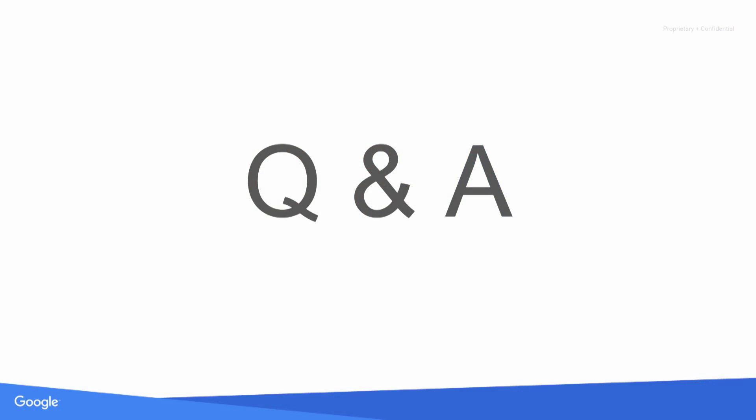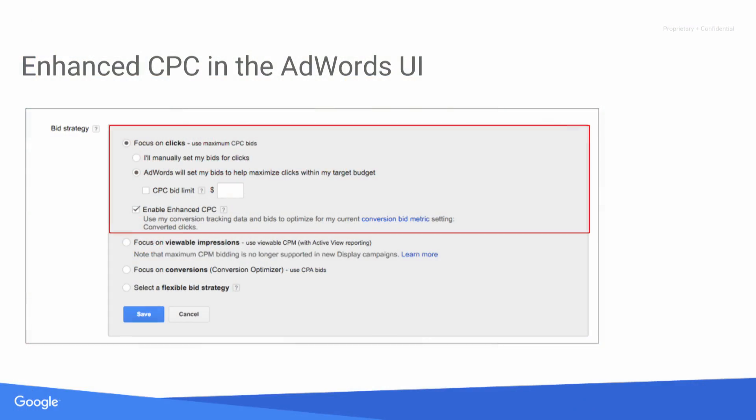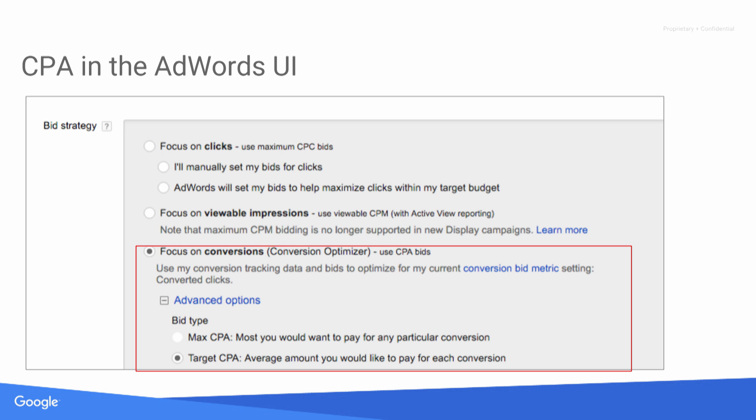Now for some frequently asked questions. To enable enhanced CPC, it's just a check box in the AdWords UI — you still set your CPC bid and then check 'enable enhanced CPC,' which gives us the flexibility to bid up to 130% and down to negative 100% based on the likelihood of any individual auction to convert. To enable CPA bidding, in the settings tab when you select your bid strategy, you would select 'focus on conversions' and then set your target CPA.